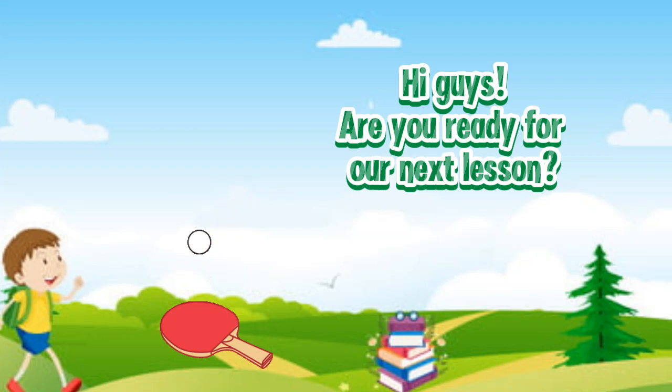Hi, guys. Are you ready for our next lesson? Let's go.